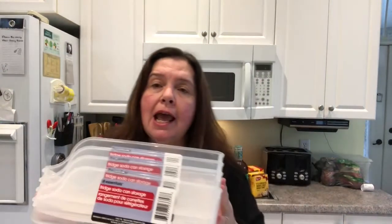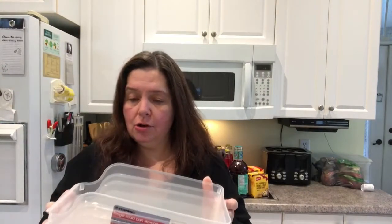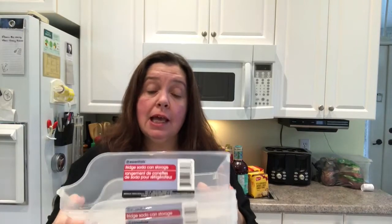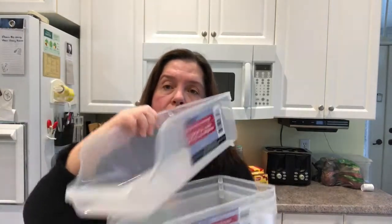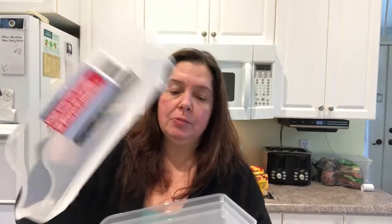I picked up four more of the fridge soda can storage organizers. I actually use these in my pantry for canned goods, and I also realized this week that they are the perfect size for me to store my metal dies and some stamp sets in my craft room. So that's why I bought a few more.